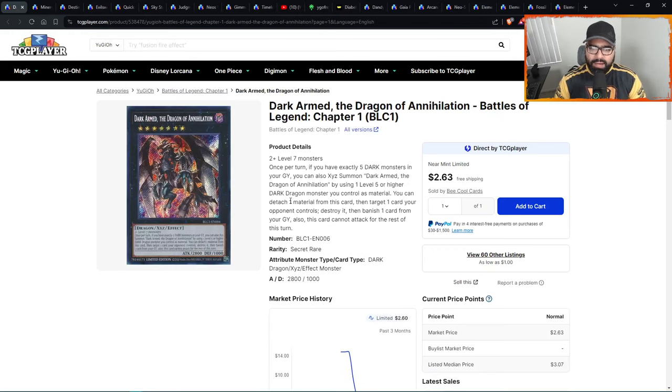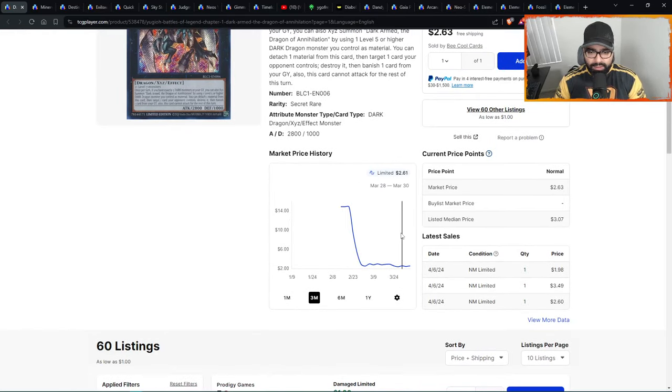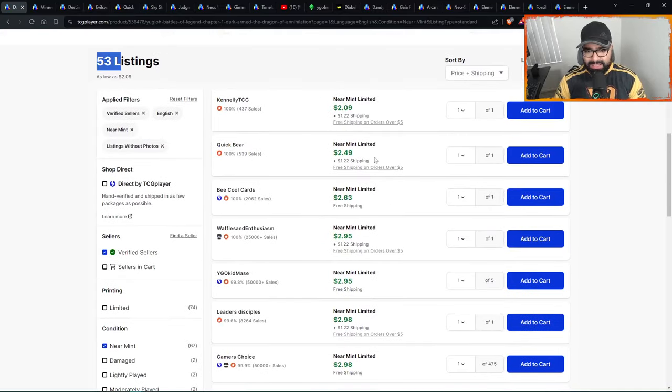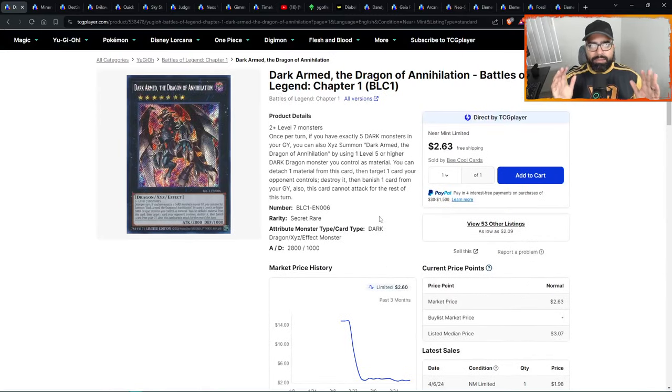Then we have Dark Arm the Dragon of Annihilation — another generic rank seven broken card that has definitely been part of recent formats — just getting floored right here at two dollars. Only 53 listings, so that's a deal. Then it's $2.50 and then threes — that's where you see the walls again. You can come in for around $10 and get a playset. Six pages only. I like these secret rares behind products no one is cracking open, because people forget about them and then one day the card is five dollars.